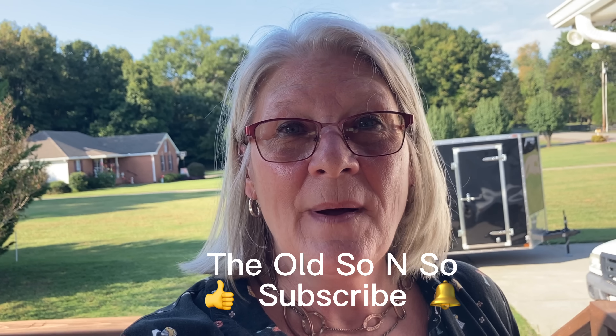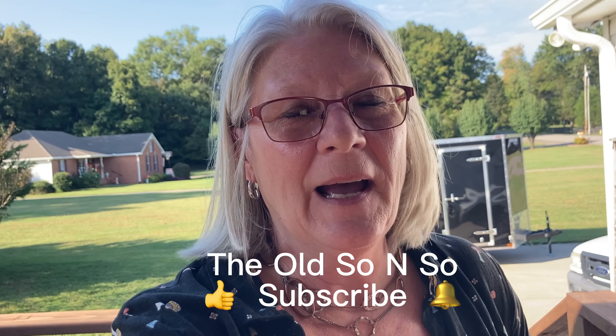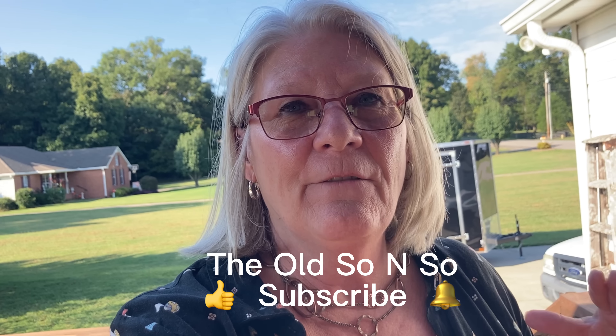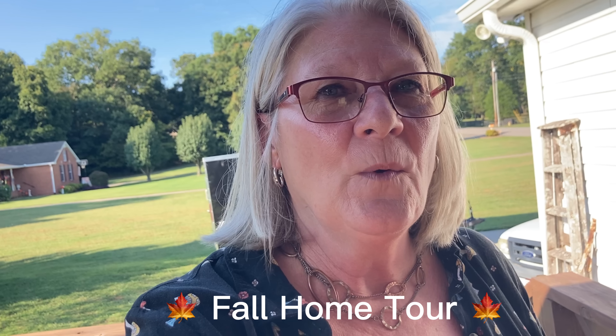Hey everyone and welcome back! I am so glad that you're here. Today I have finally finished all of my fall decorating. I know we all could keep putting it out and putting it out, but I feel like I am finally done. So let's see if you can notice some of the different things that I have added since the other videos.